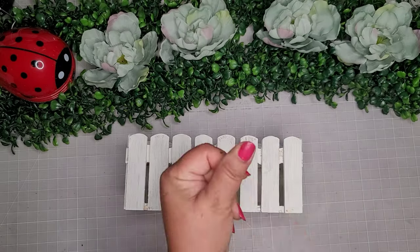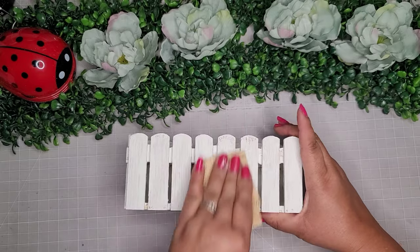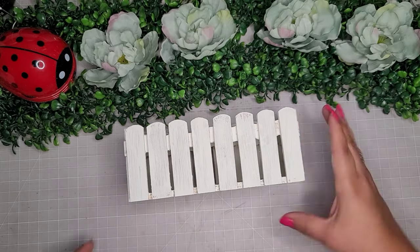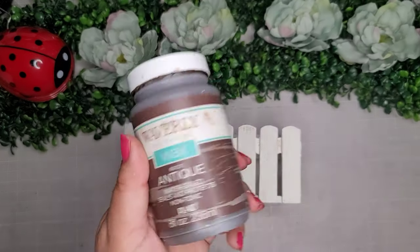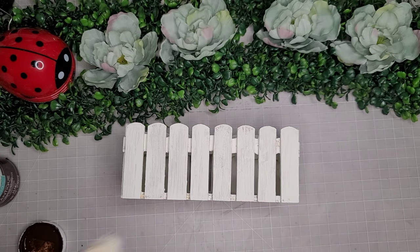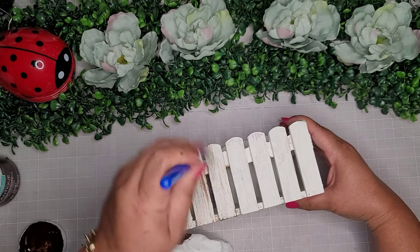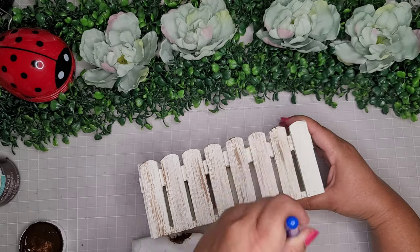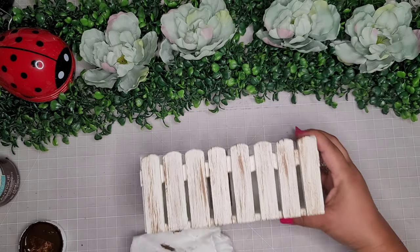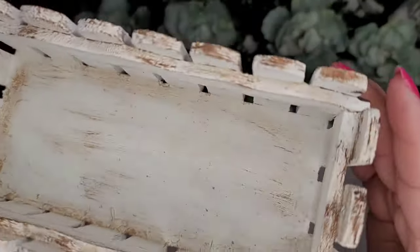I'm going to go in with some of the Waverly chalk paint in the color plaster, and I'm going to use my coarse sandpaper to roughen it up a little bit because the painting was too perfect. Now I'm going to distress it with a little bit of Waverly antique wax — just a light brushing to give it that aged look, because the sanding wasn't enough. I just keep working it until I get it looking right.